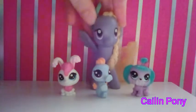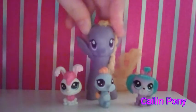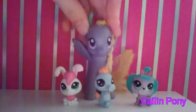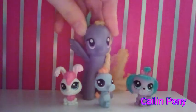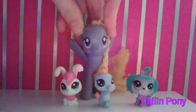So that was the toy review on these three Littlest Pet Shop figures — they're so cute! It's time to add them to my collection. I hope you enjoyed this video. It's kind of short, but it's a video, so I don't care. I hope you enjoyed it — like and subscribe, bye!